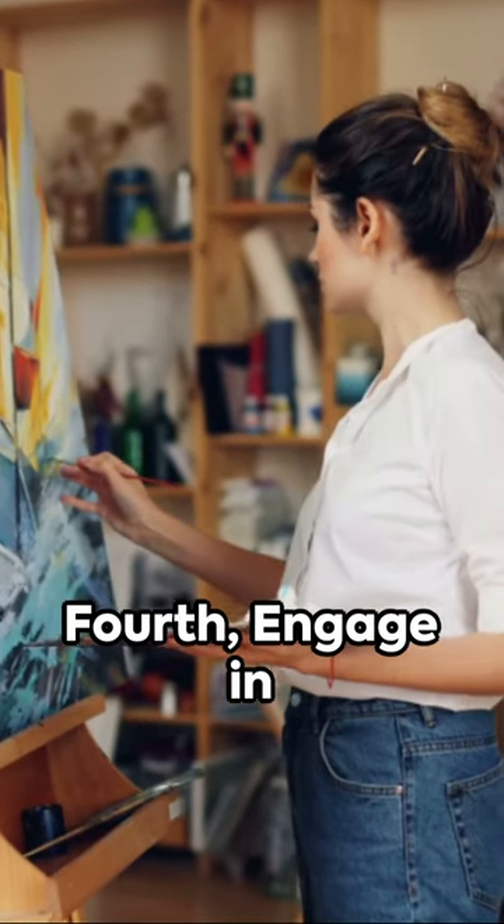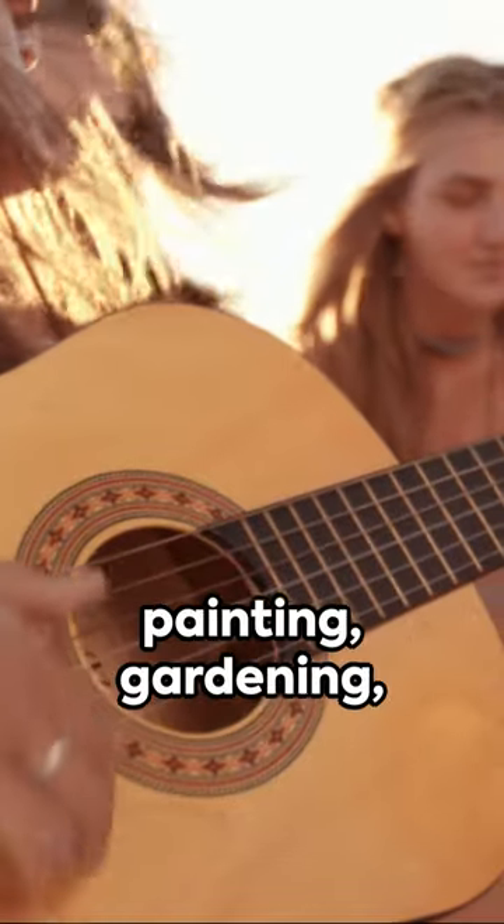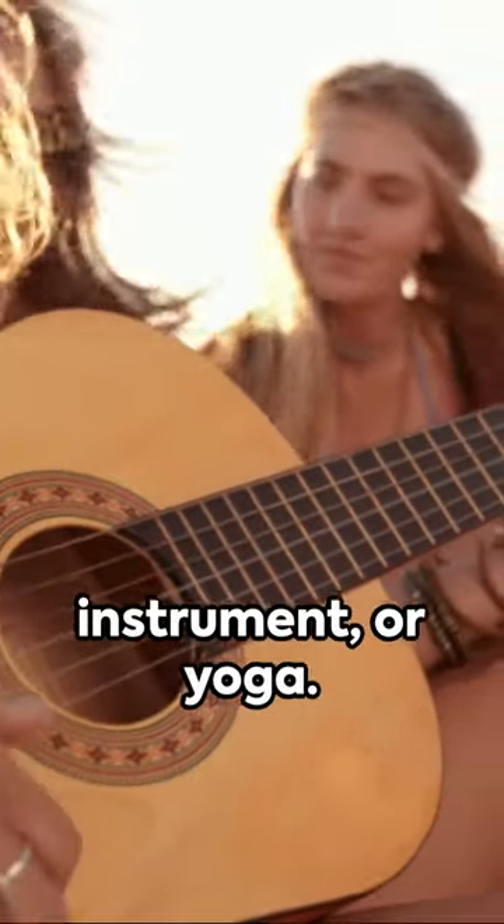Fourth, engage in offline hobbies that bring you joy and fulfillment, whether it's painting, gardening, playing a musical instrument, or yoga.